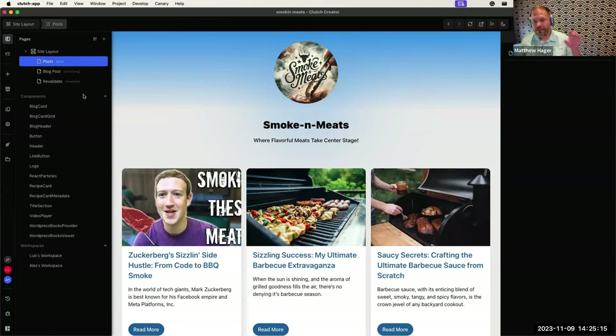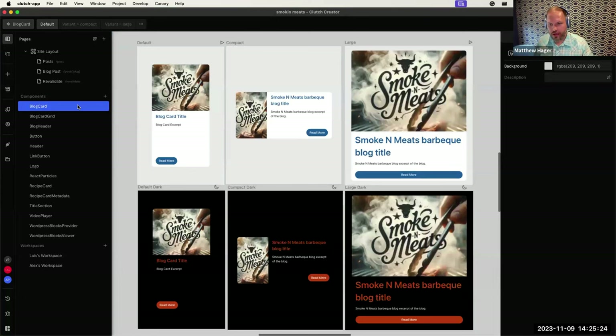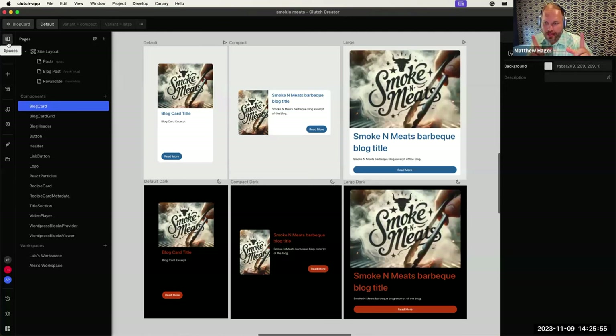Next are component spaces. Everything in Clutch is component-based. You visually create React components by dragging and dropping, then right-click and hit 'create component.' You get an infinite canvas where you can zoom out, create as many frames as you want for different variants — dark mode, light mode — and work on things. It feels a lot like Figma, and gives you a place to isolate and work on a single component, which also doubles as a way to document your design system.